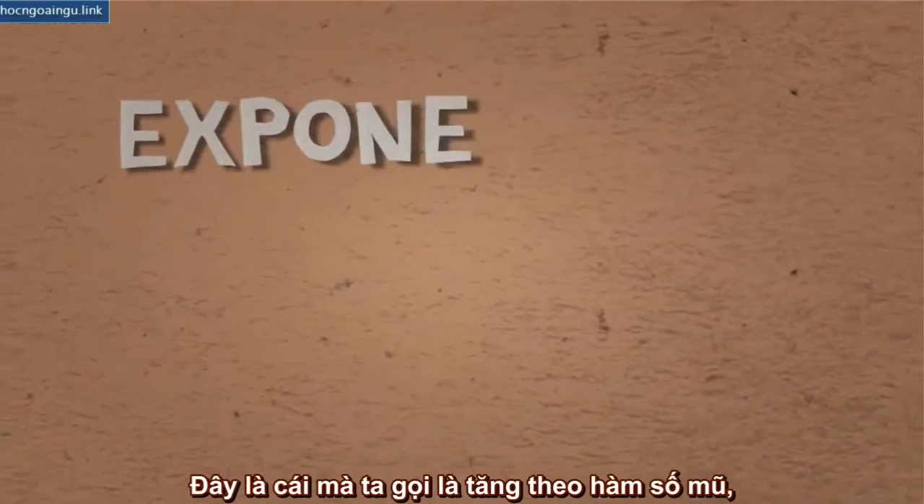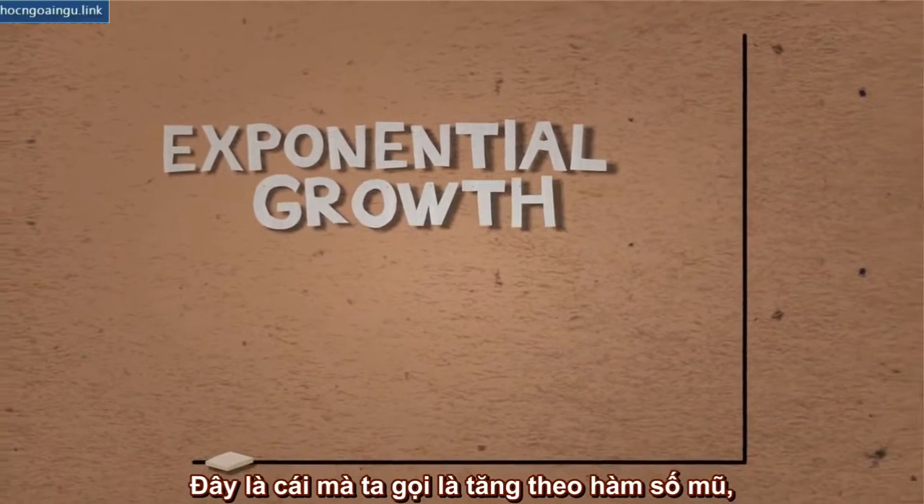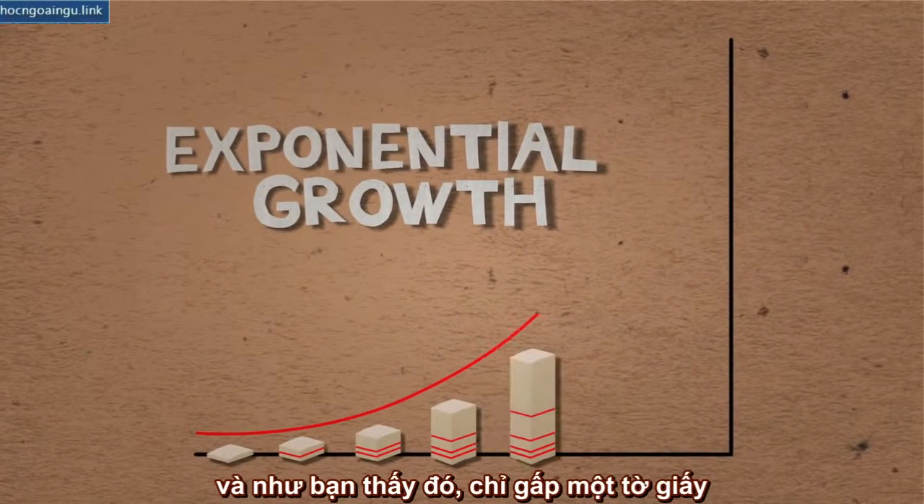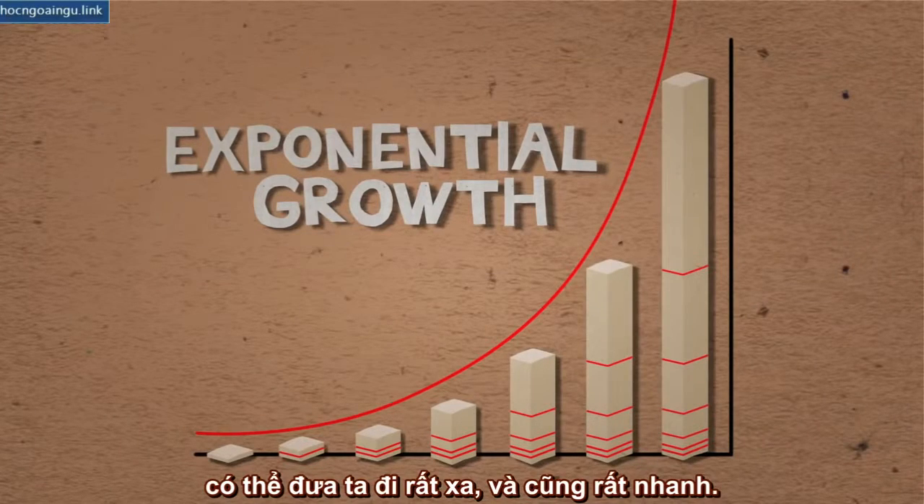What do we learn? This type of growth is called exponential growth. And as you see, just by folding a paper, we can go very far, but very fast too.